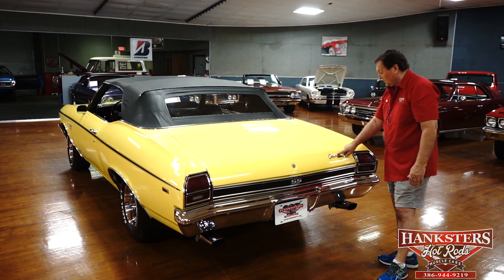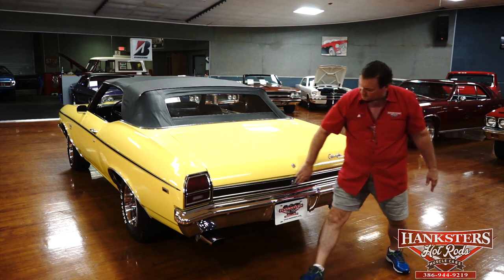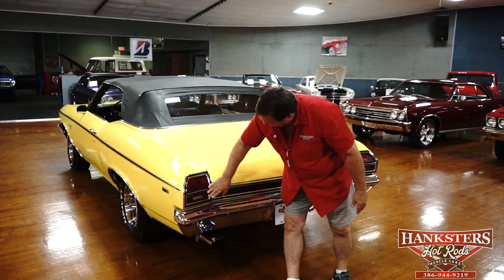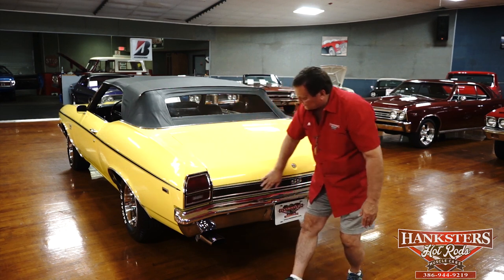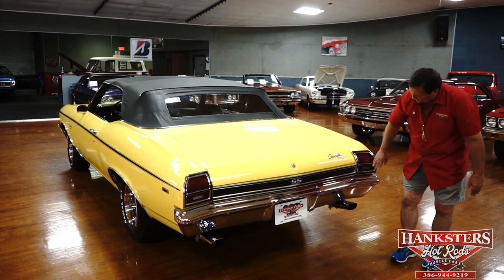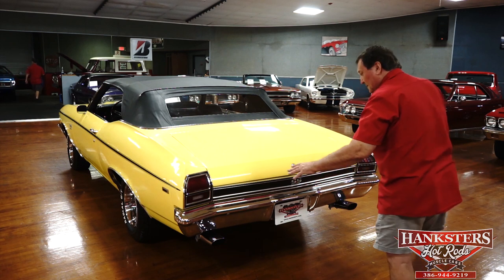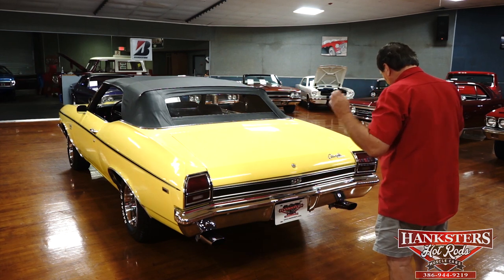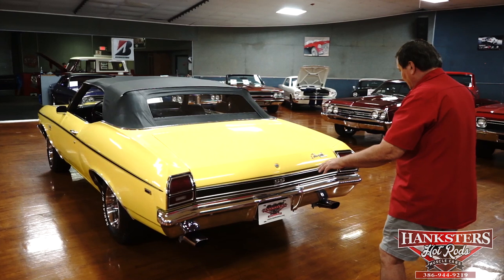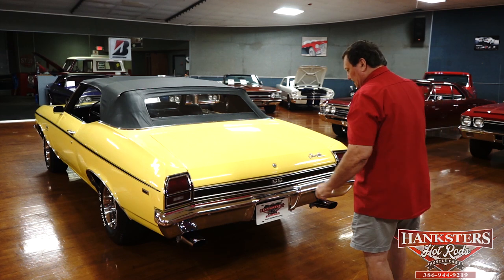Chevelle designation on the back — no pitting or anything whatsoever. SS 396 designation. Black filler panel in semi-flat black the way it should be. Trim around the tail lights — no pitting, really nice condition. Nice clear lenses, shiny on both sides. Chrome on the bumper is exceptional — the fitment is the same precision as the front bumper. Very nice duplications of the original style exhaust tips — not exact but very, very close. Two brand new exhaust tips.